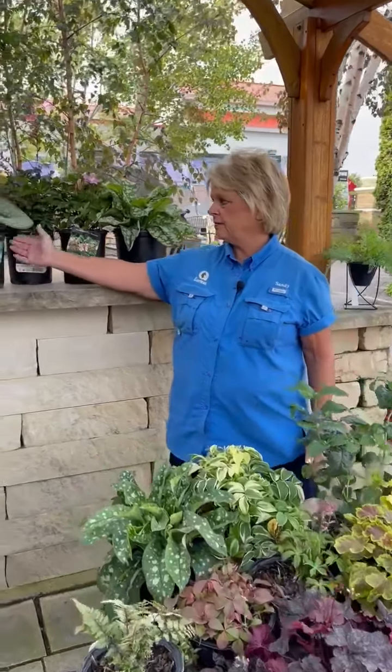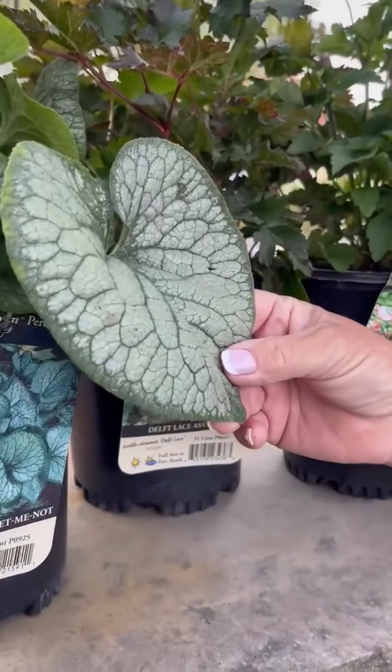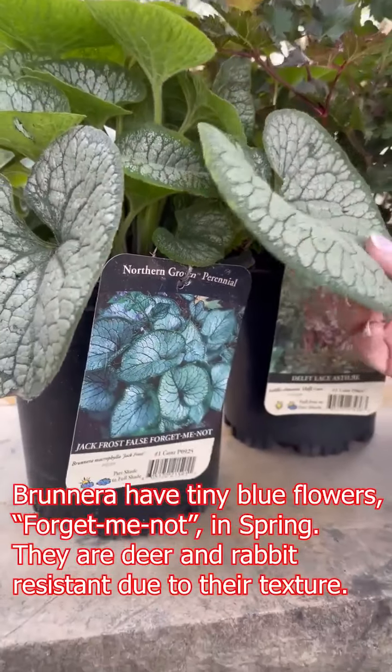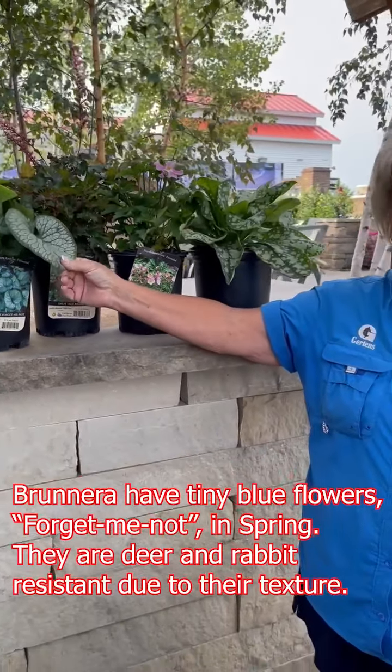So right here we have a nice texture. This is called Jack Frost Forget-Me-Not. This adds nice texture to your garden, and also the deer and rabbits don't care for it as much because it's got a really rough sandpapery type texture to it.